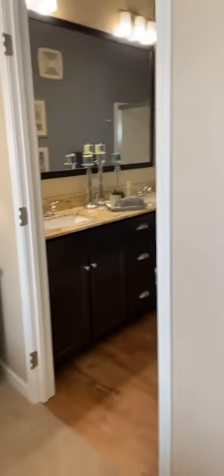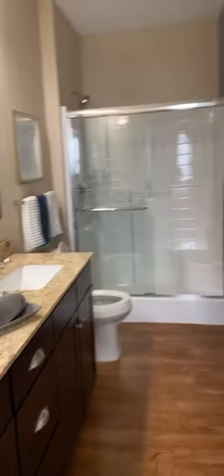The master bathroom does come with a stand-up shower and a dual vanity, as well as a linen closet.